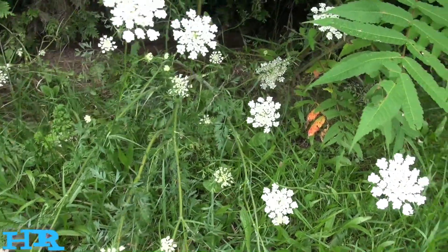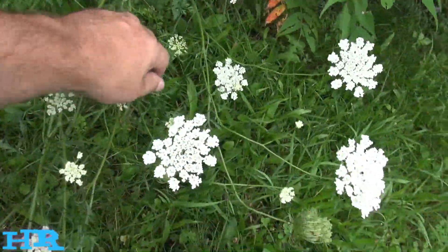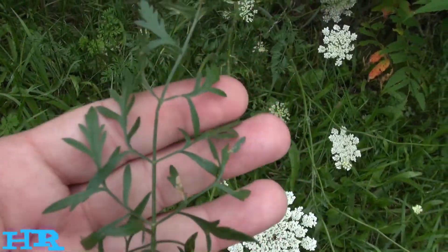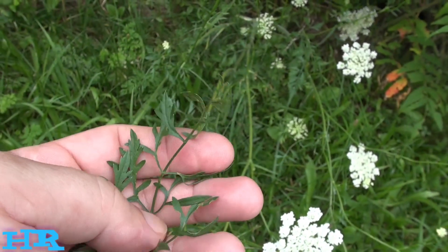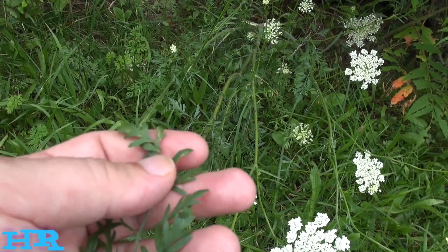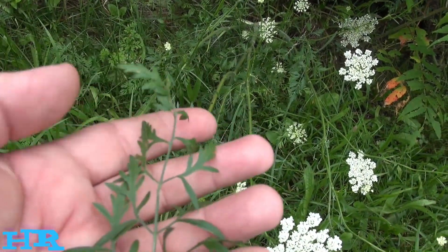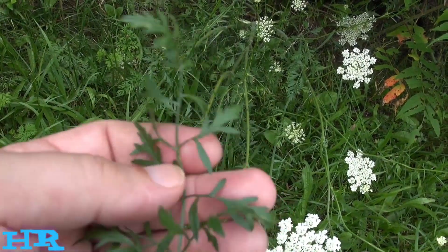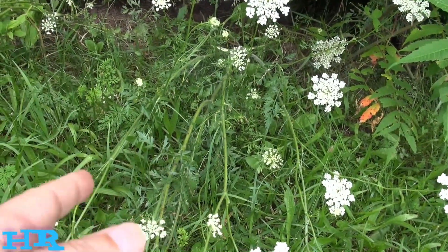Some people get this confused with poison hemlock — this is not poison hemlock. The poison hemlock leaf does not look anything like this, though it may look close. I'll show you what poison hemlock looks like when I get a chance to find some. You're going to see there's a huge difference. You can tell this is not poison hemlock — it has some similar features but it's not.